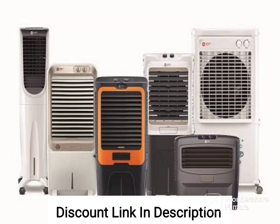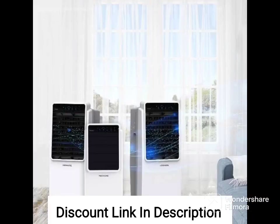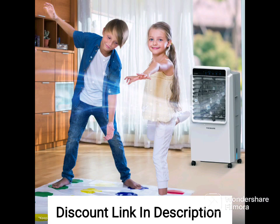The Havells Brina 50 liters window air cooler is a great option for those looking for a powerful and efficient air cooler that can be installed on a window. With a 50 liter water tank capacity, this air cooler is suitable for medium to large rooms.